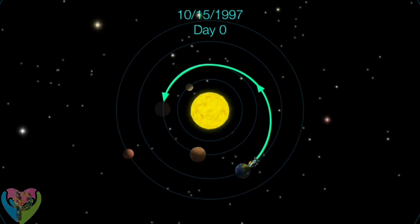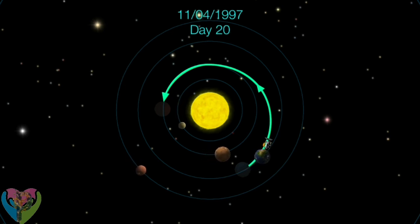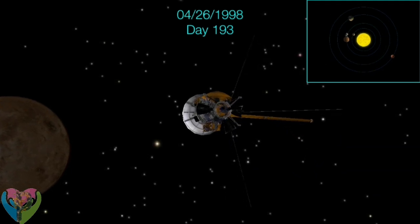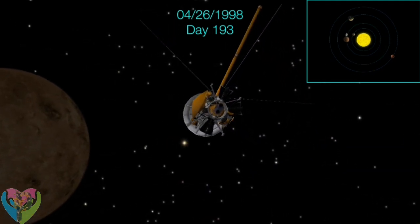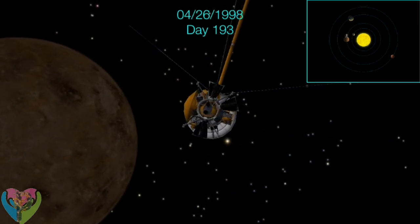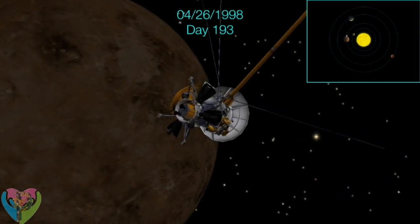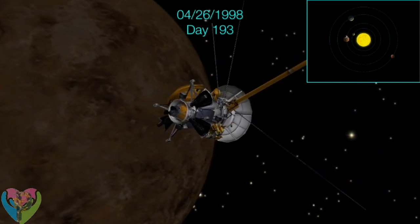The first part was Cassini's flight to Venus for the first gravitational push. The gravity assist flyby is the use of the relative movement and gravity of a planet or other celestial body to change the path and speed of a spacecraft. Cassini used the gravity of Venus to acquire the necessary speed. Seven months after launch, the spacecraft passed Venus on April 26, 1998 at a range of 284 kilometers, gaining 26,280 kilometers per hour.